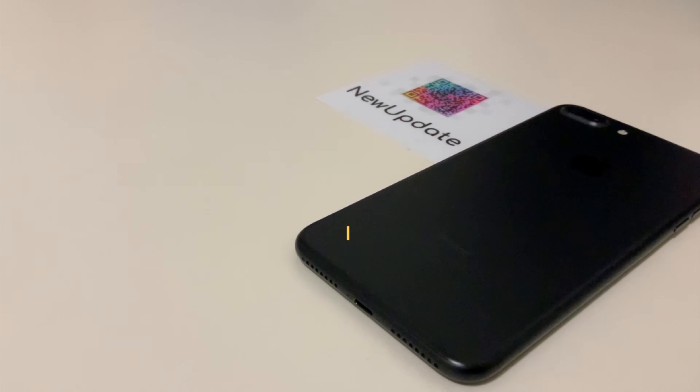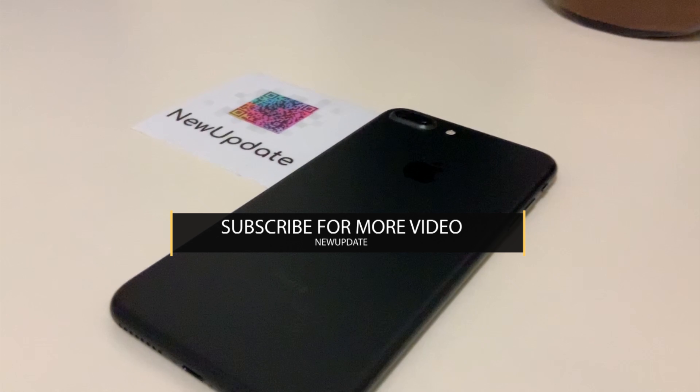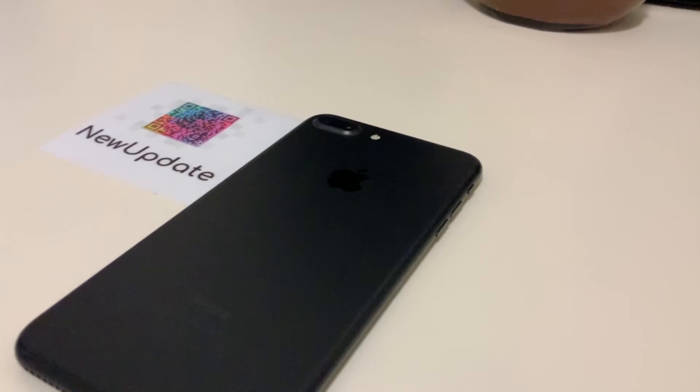So that was it, guys — the first part of the best iPhone apps. Subscribe to our channel, write a comment, and give us a like if you enjoyed it.